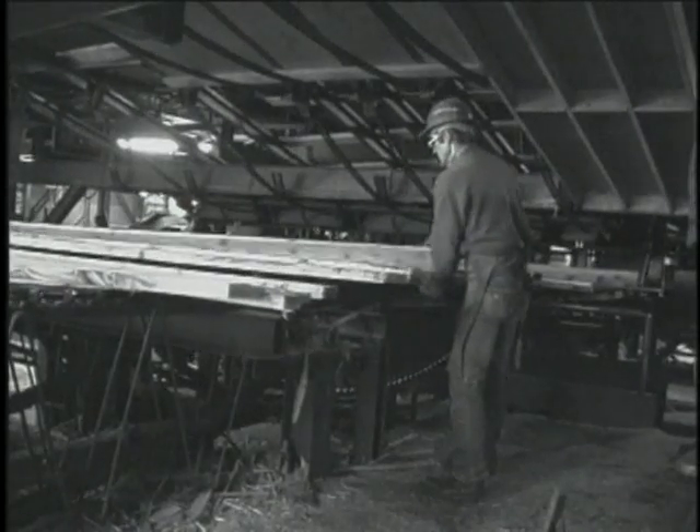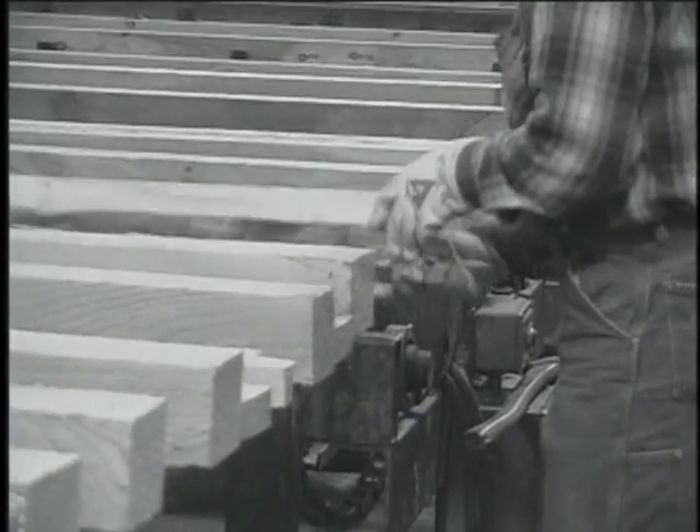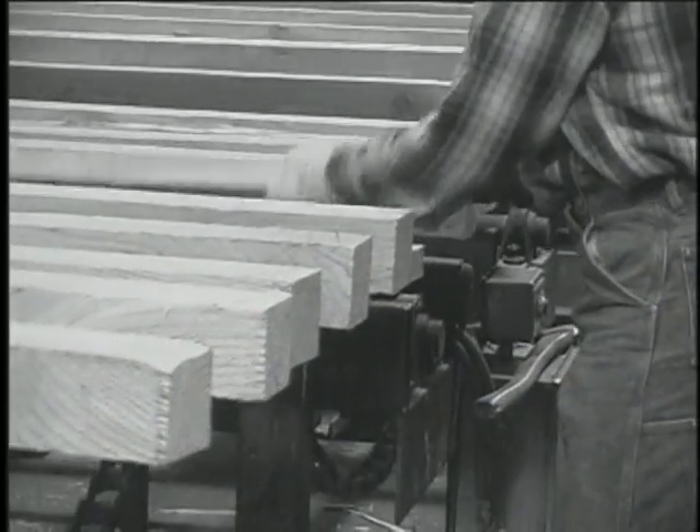It was a heck of a lot harder to get your mind into what you were doing because most of the time you were physically working hard — it was heavy work. Especially when you got on the big lumber like 4x6s, 4x10s, 4x12s — you really had to reef on them to get them over. You'd have a sore back and aching muscles all the time. Your wrists and your hands hurt.